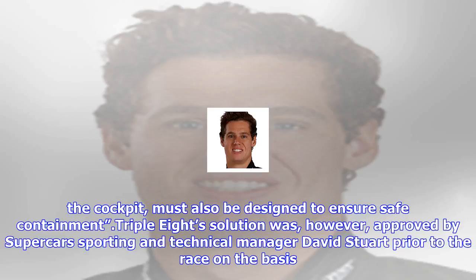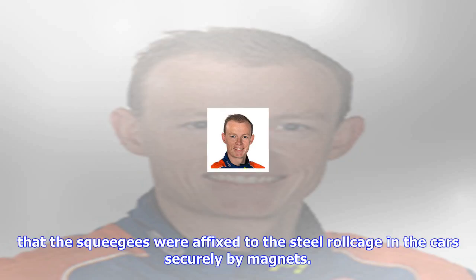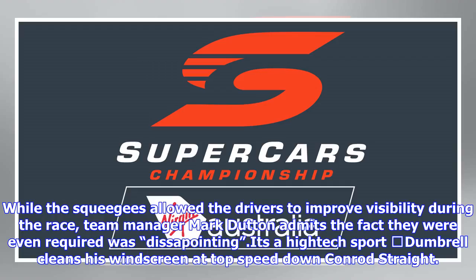Stewards investigated an allegation from Mobil One HSV Racing that the squeegees breached rule C 6.7.2, which states that any other components or accessories, regardless of weight, which are mounted within the cockpit must also be designed to ensure safe containment. Triple Eight's solution was however approved by Supercars.